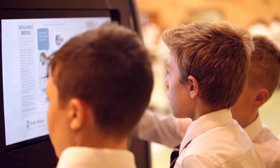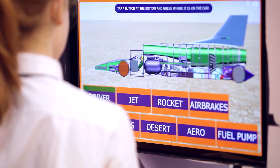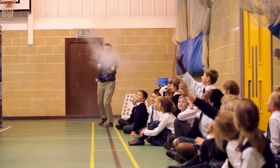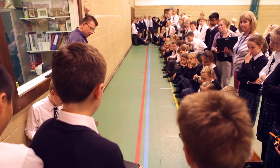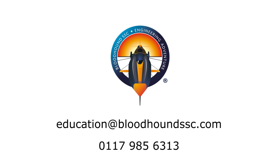The Bloodtown education material is carefully structured to fit in with the school curriculum and can be easily extended and used as a starting point for more in-depth projects. If you'd like us to bring the Bloodtown Engineering Adventure to your school, then why not get in touch? That was amazing!